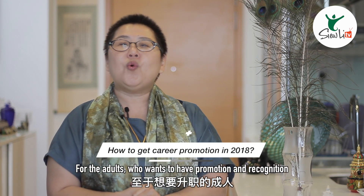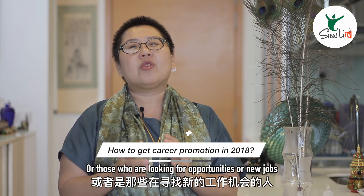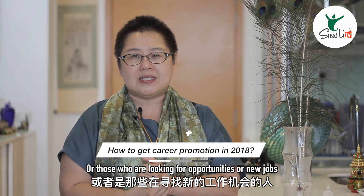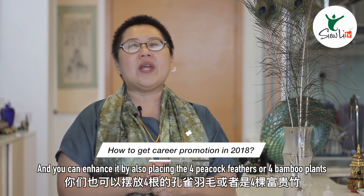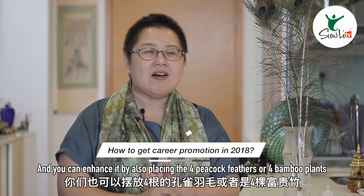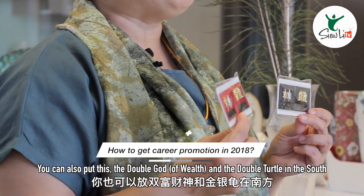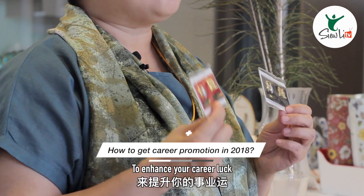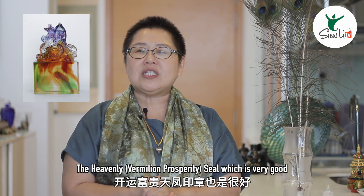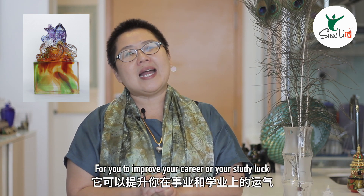For the adults who want to have promotion and recognition, or those who are looking for opportunities or new jobs, south is also very important. You can enhance it by placing four peacock feathers or four bamboo plants. You can also put the double god and the double turtle in the south to enhance your career luck. The heavily sealed item is very good to improve your career or your study luck.